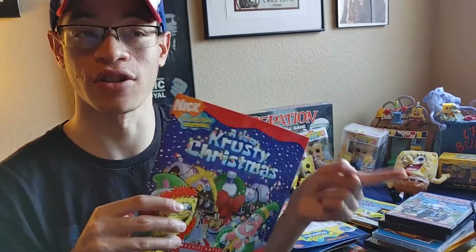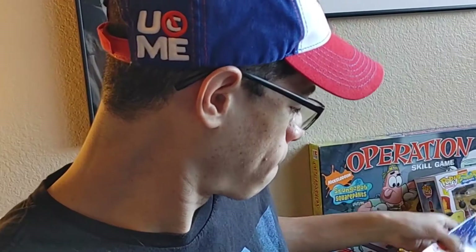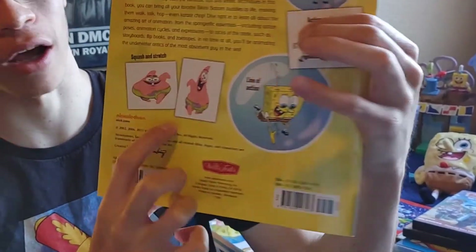All these books are pretty much from 2002, 3, 4, 5, and 6 — it's awesome because that's our childhood. This is really cool — it's a Spongebob book where you can learn how to animate them and stuff like that, how to do a thing called Squash and Stretch.